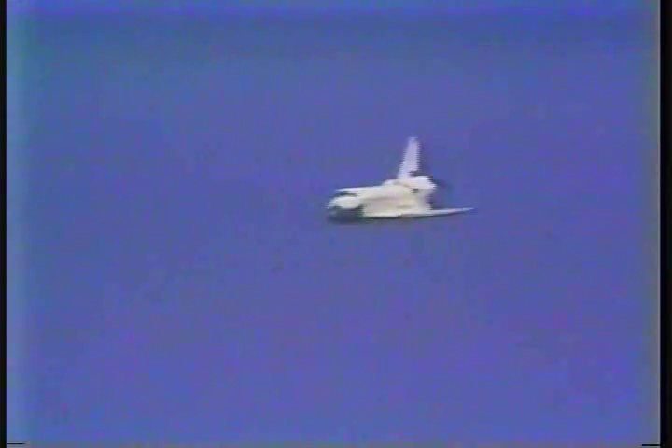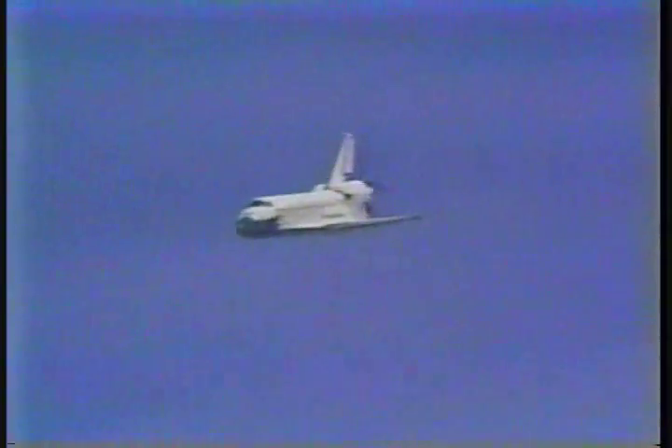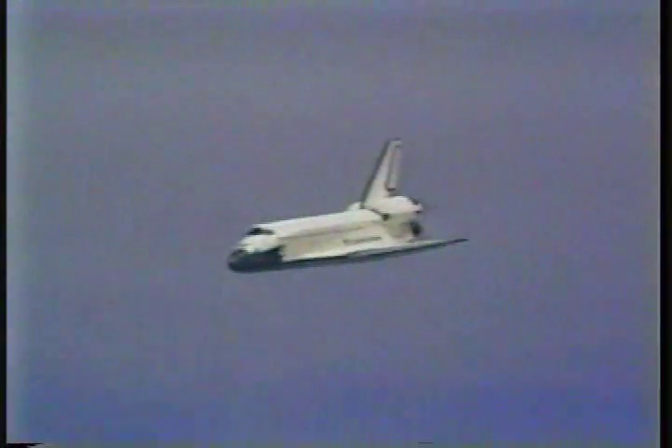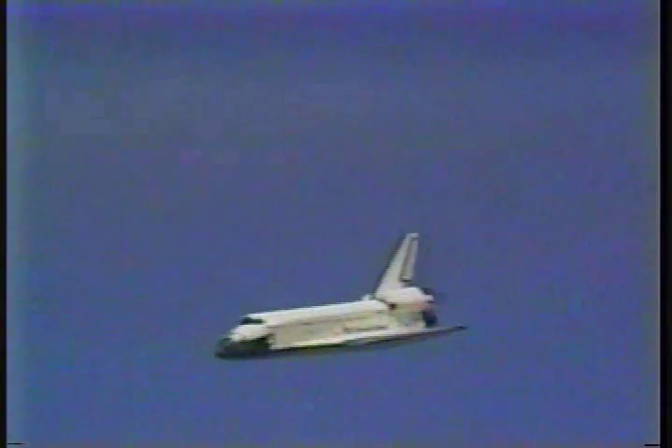That last-minute wind information being passed to pilot Ron Graby and commander Dave Walker. Atlantis now 5 miles from the runway at a velocity of 500 feet per second, altitude 6,000 feet. Altitude 2,500 feet. Walker will be taking the vehicle into the pre-flare maneuver, adjusting the glide slope to 1.5 degrees.